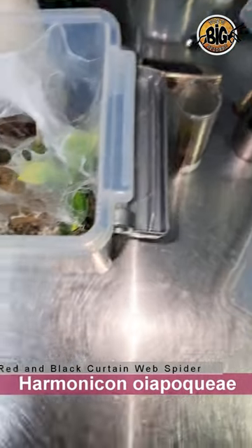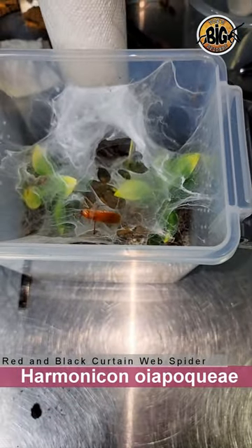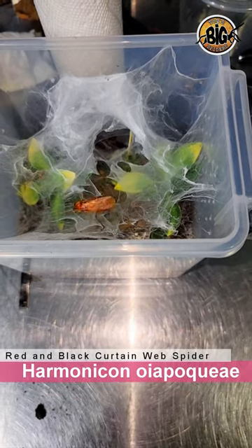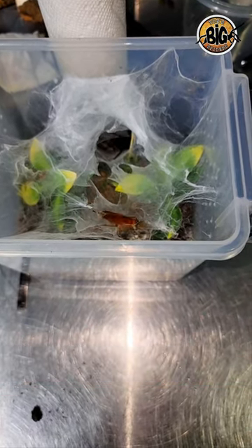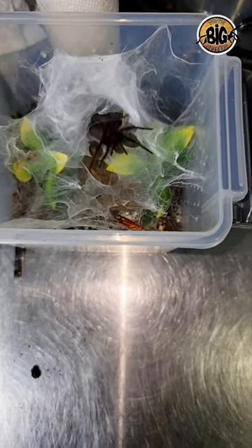Here we have a short feeding video featuring my Harmonicon oyapokei, which is a curtain-webbed spider from French Guiana. It's a dipluridae and a relative of Linotheli species, and as you can see here, they move fast.